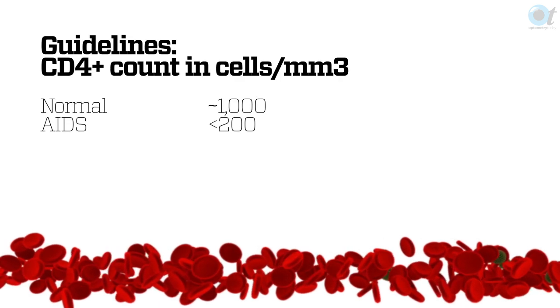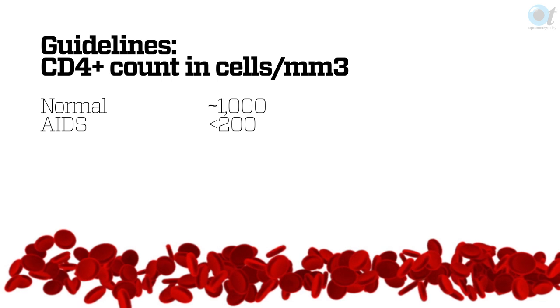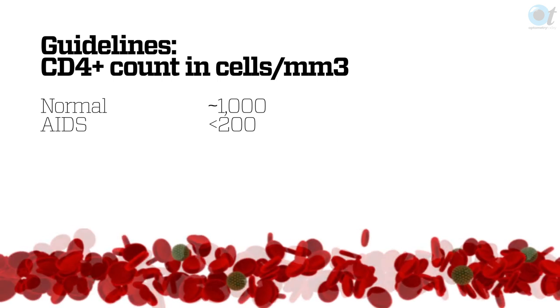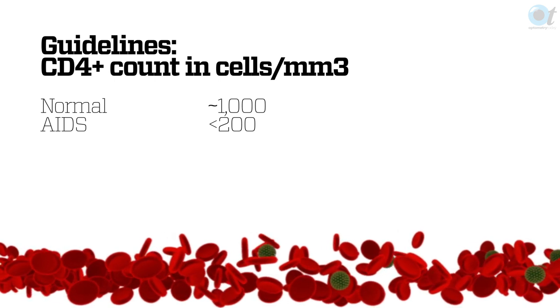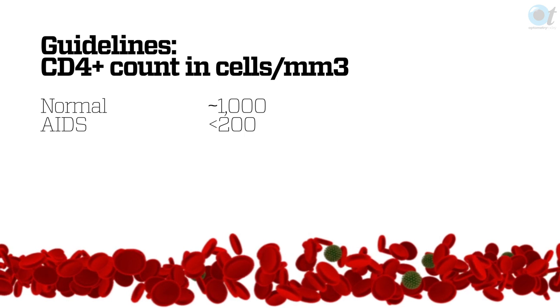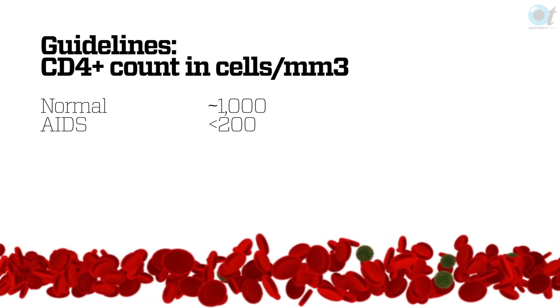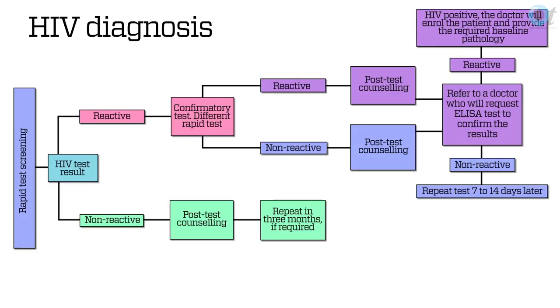The official definition of AIDS is when your CD4 count goes below 200. Even if it goes back up after that, you don't go back to being classified as HIV positive. Once your CD4 count is below 200, you remain classified as AIDS, only because you might have been exposed to infections at that time which can remain dormant and be reactivated fairly quickly. The first time you test the patient, they do a rapid test and the response is within 20 or 30 minutes.